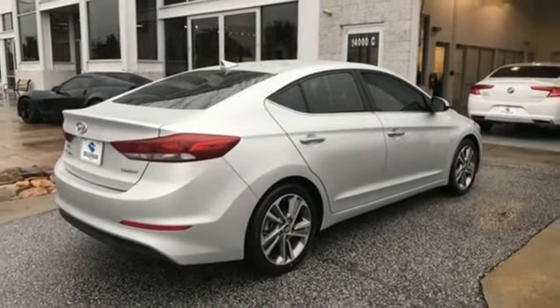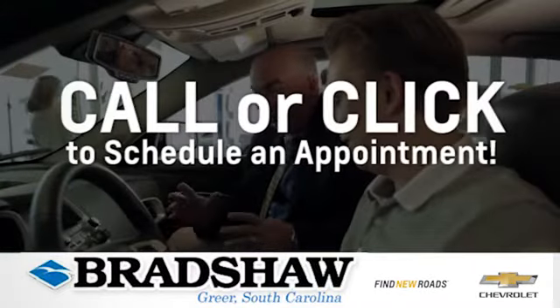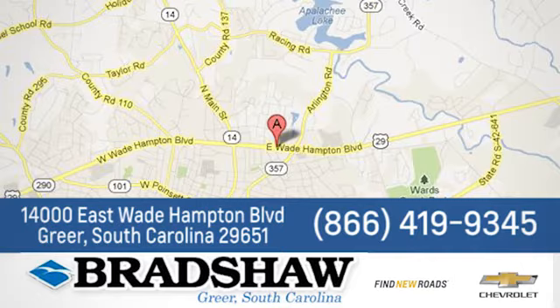Driving is believing. Test drive it today. Bradshaw GM Superstore. Come by and see us. We're conveniently located at 14000 East Wade Hampton Boulevard in Greer, South Carolina.